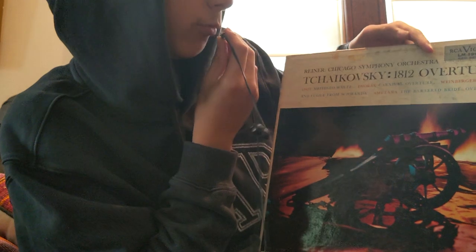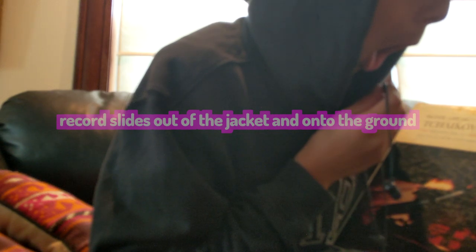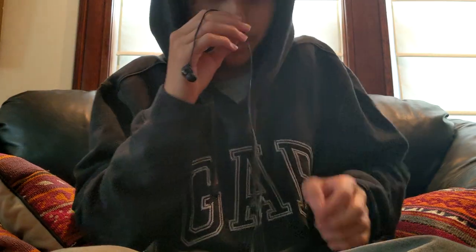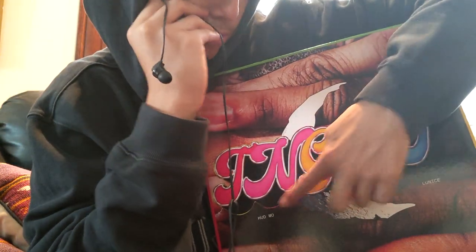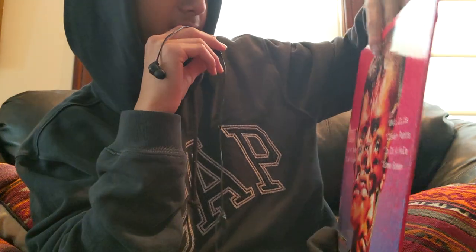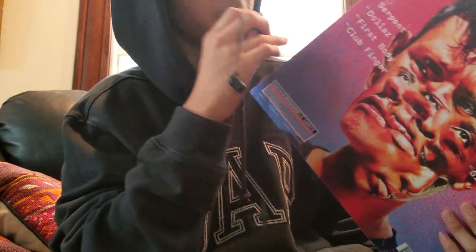Tchaikovsky 1812 Overture — I didn't really care about this one anyway. The record literally rolled out of the sleeve and fell onto the ground. Moving on — this is where my record collection really starts to take shape. It's a collaboration between Lunice and Hudson Mohawk. The album is called Two in Roman numerals. It also comes with a download card and a pretty unique sleeve — green and yellow on one side, red and blue on the other.